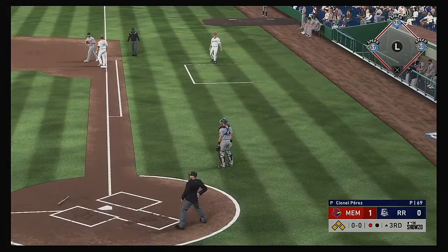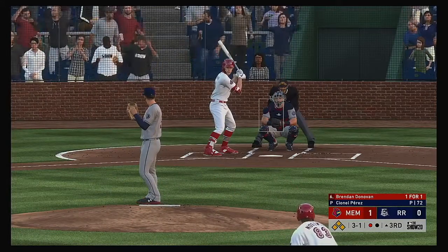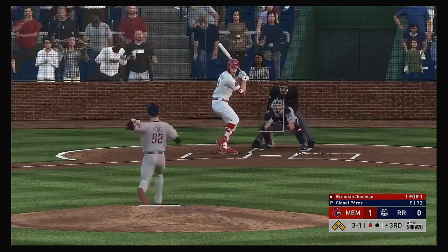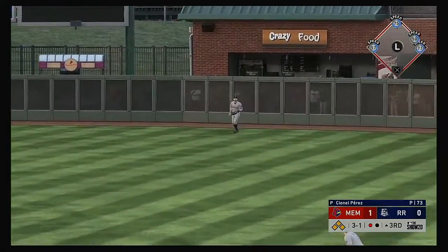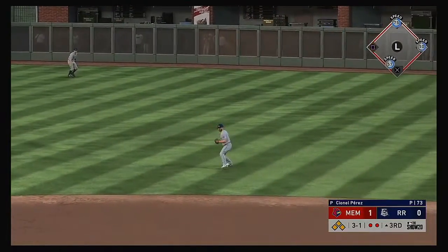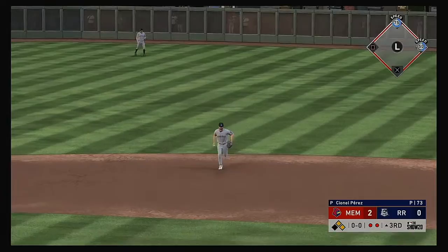A good throw holds the runner at third, so they're loaded with only one away. Brendan Donovan stands in and pulls one toward right center field — the catch is made, and the runner tags from third — they'll cash in as the runner scores from third.